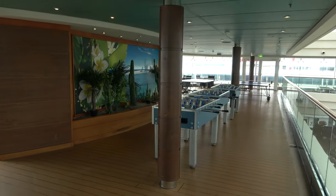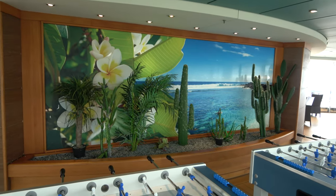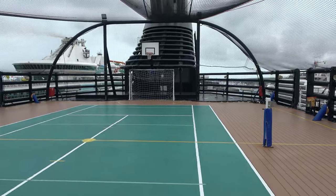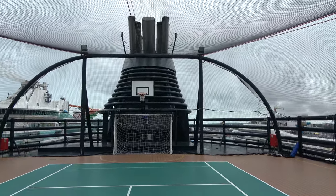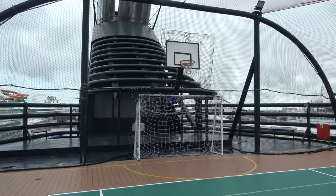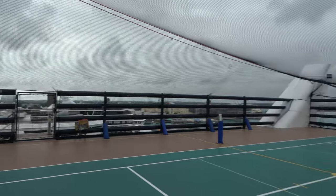Up on the second level of the solarium you've got ping-pong and foosball — they were actually having an 18-and-over foosball tournament later that day. We are currently at the top of the ship on deck 15 by the funnel, where they have the sports court area. It's used for soccer, tennis, or pickleball, and there's a basketball hoop as well. We were between setups — the basketball and soccer ball had been taken away and they were setting up pickleball, so nothing was happening up here at the moment.